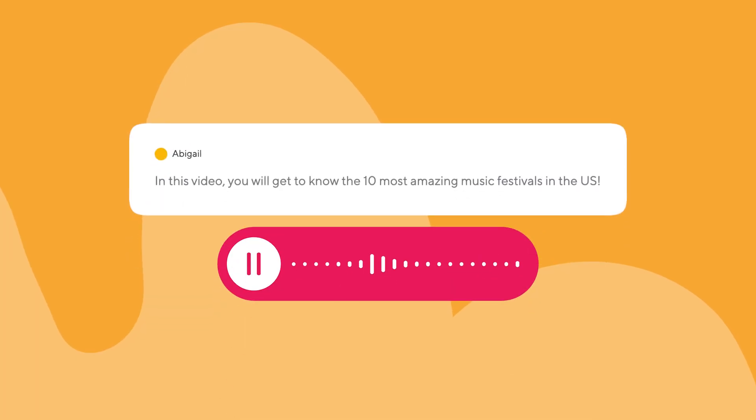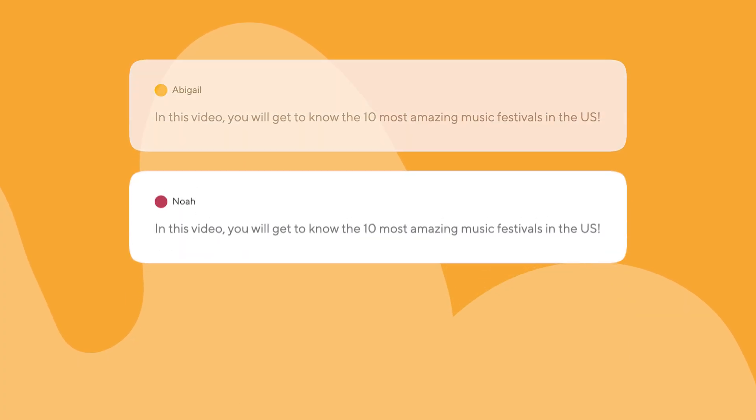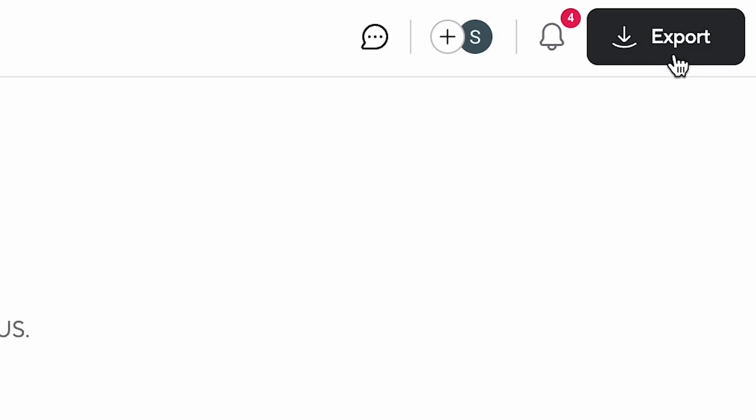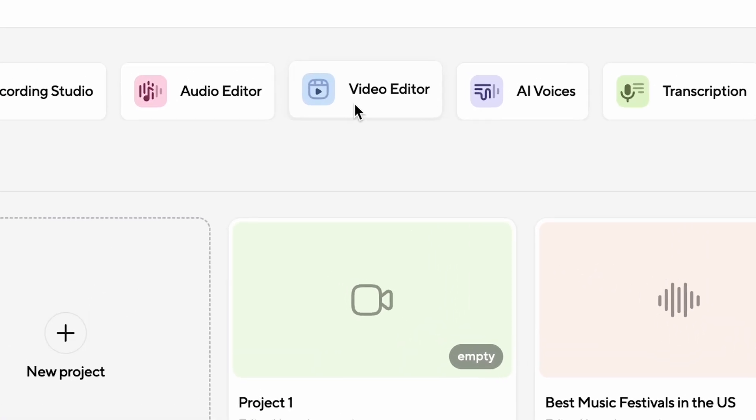In this video, you will get to know the 10 most amazing music festivals in the U.S. Once you have found the perfect match, export it and then head over to the video editor, and this is where you're going to be editing your faceless video.